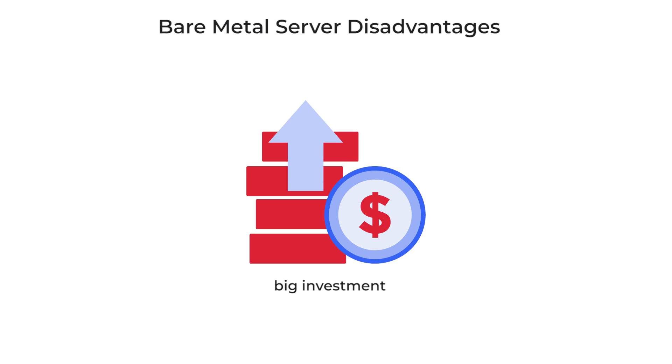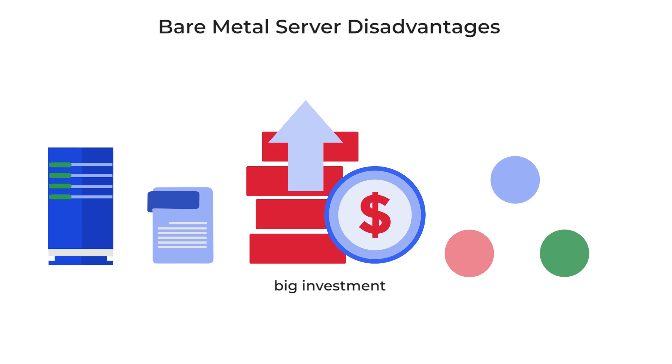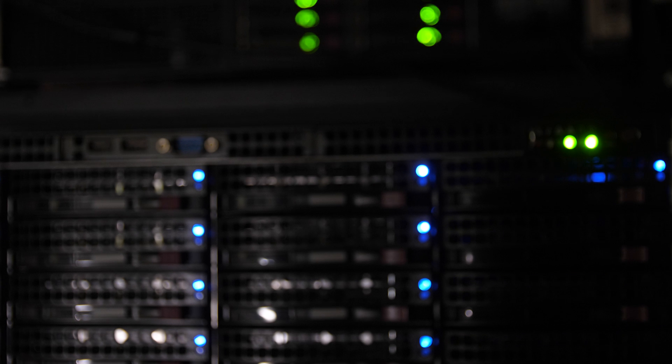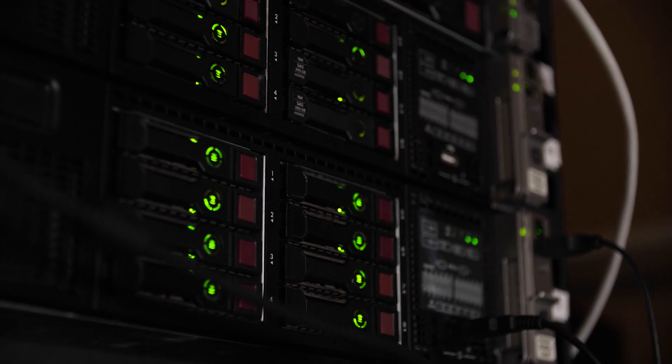Industries that traditionally rely on dedicated hosting solutions and colocation include the banking and financial services industry, healthcare, and government. However, bare metal servers require a big upfront investment to buy machines, licensed software, and hire a tech ops team. They also lack flexibility and scalability — scaling bare metal resources means buying and deploying new servers.